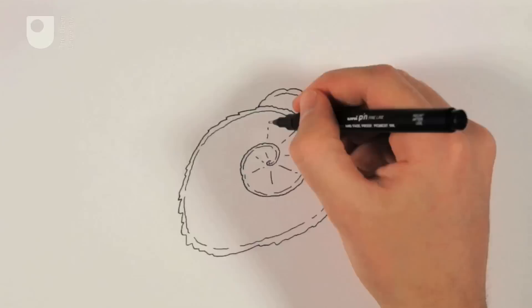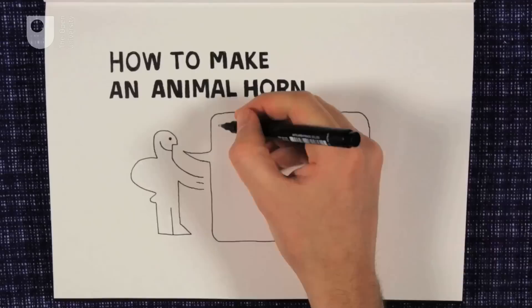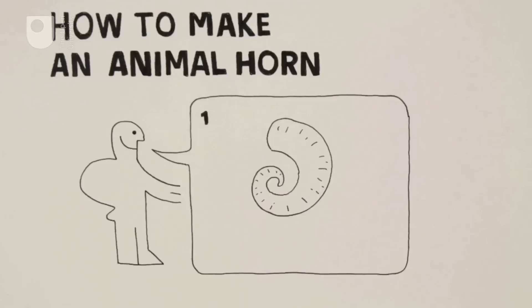He found that the precise shapes that plants, seashells and animal horns grow in can be described in simple equations. Why? Because living things grow according to the laws of physics as well as genetics. The two work together to produce the forms of living things.